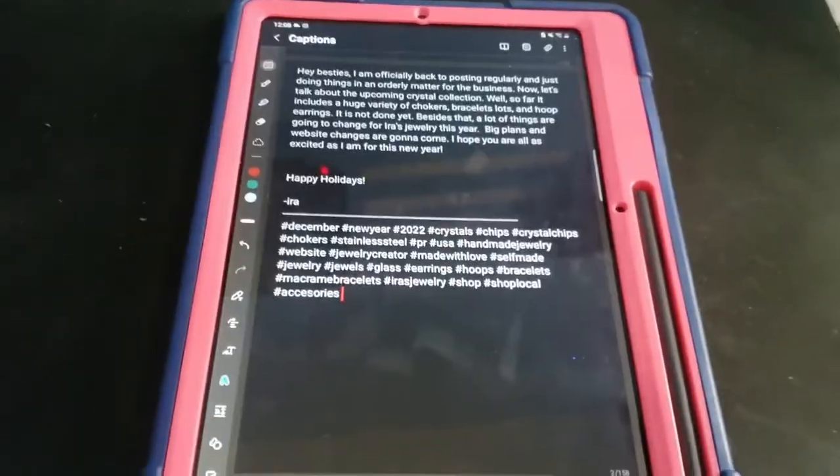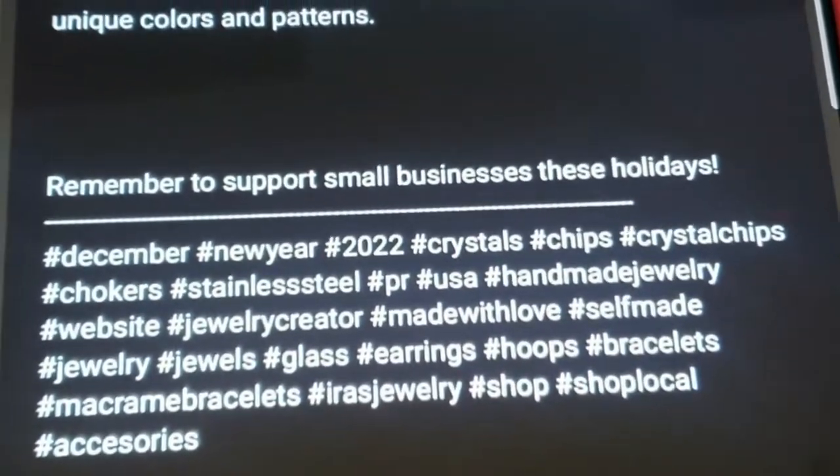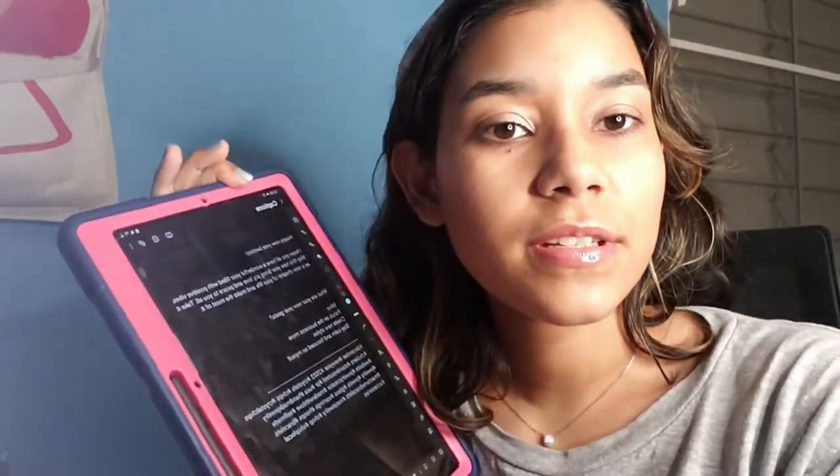I just finished all the captions — I created about five or six, which should be enough until January 1st until I can do the rest of the content, including announcing the launch date for the collection. Now I'm scheduling everything along with photos I edited. If you need a good photo editor, I use Adobe Lightroom — it's simple, fast, and you can add a watermark. I've been watermarking my photos because I've seen a lot of people have issues with others trying to steal their content.